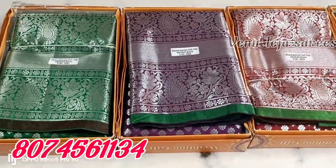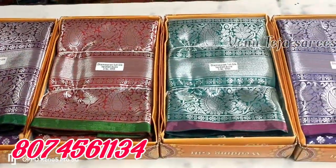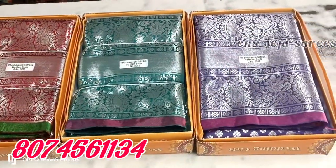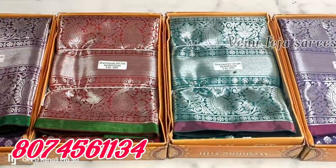Welcome to Venotea Saris, my interesting video. This is the best Saris, silver combination, and smooth price. H1P is 1000 Rs.